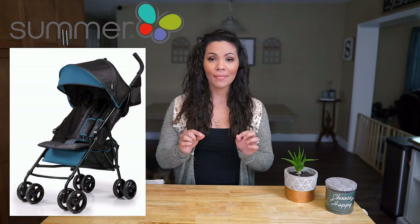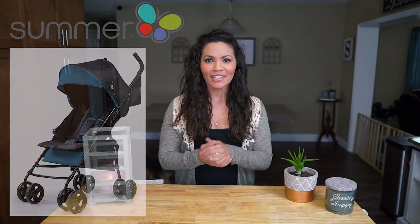Hey parents, are you researching the Summer 3D Mini stroller or just compact strollers and not sure which one you should get? Stick around because in this video I'm going to be reviewing the Summer 3D Mini convenience stroller. If you're curious about my experience and the pros and cons I've had with this stroller, make sure to stick around to the very end.